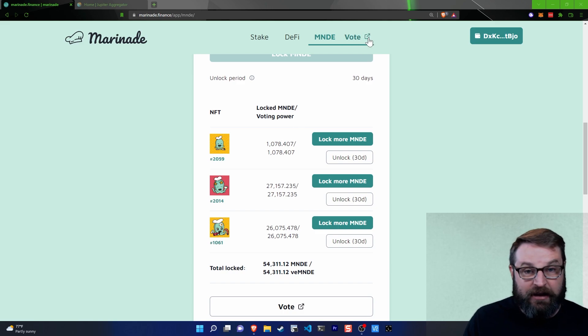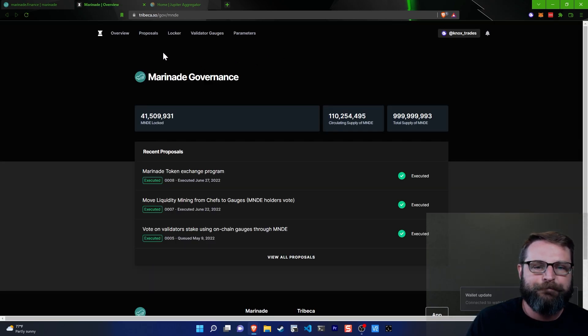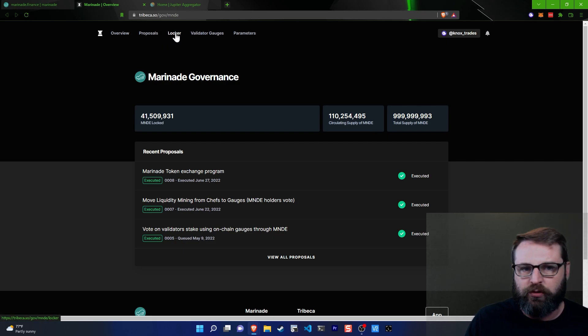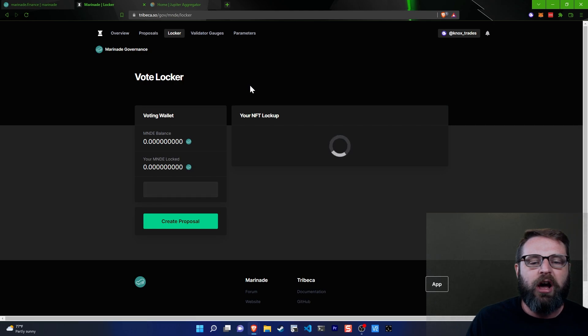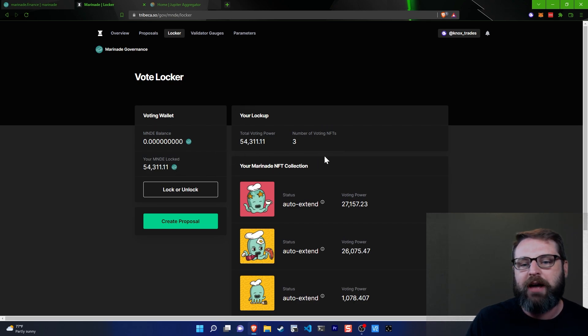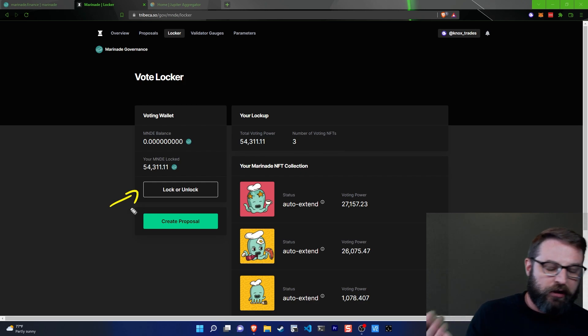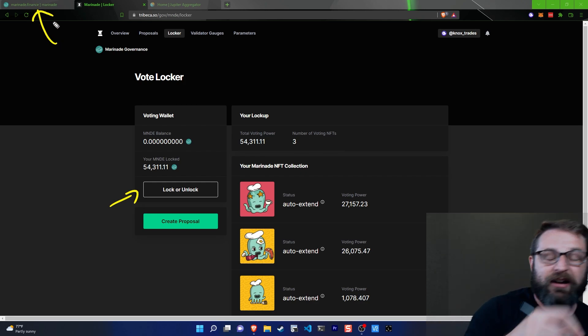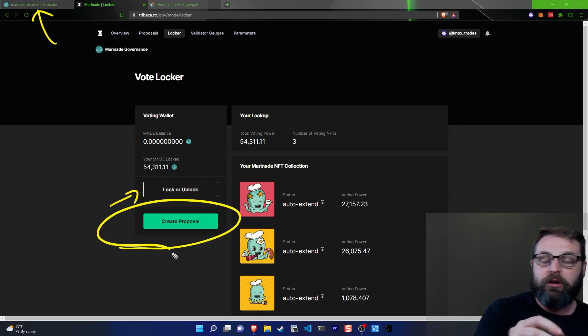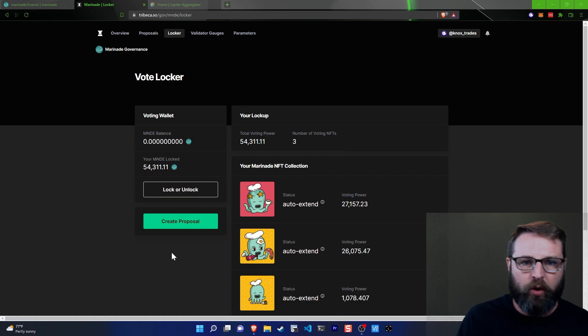Now that I've got these NFTs, what can I vote on? Well, there's a vote button right here. It takes you into Tribeca where you connect your wallet. The first place I want you to go is the locker — it shows you all of the NFTs that you have and the total amount of Marinade you have locked. Effectively, this is your voting power. You can choose the lock or unlock button, or you can create your own proposal about how you want this to work.